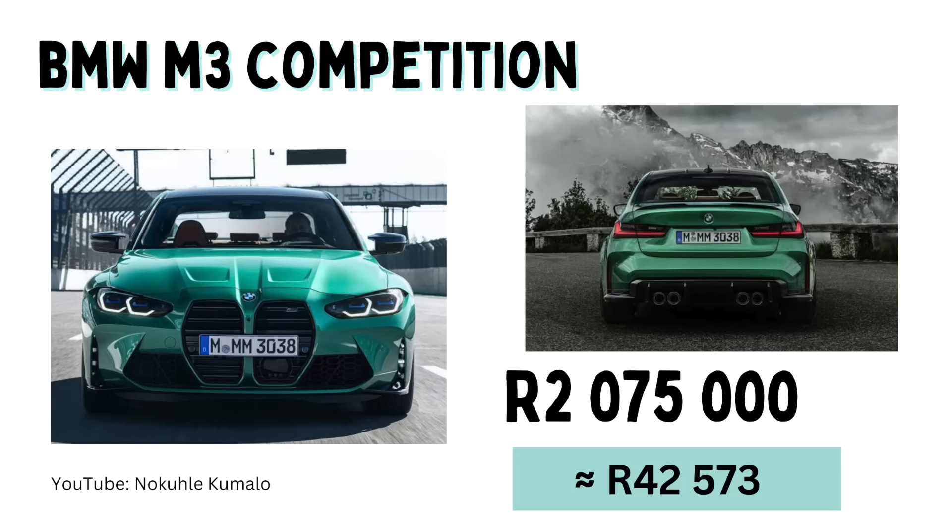I decided to check how much one of his favorite cars was — the BMW M3 Competition. This is 2,075,000 Rand, or a monthly installment of 42,573 Rand. I really love my younger brother and I'd love to surprise him with it, but unfortunately it's not within my budget right now. Maybe in five or ten years — though chances are my younger brother will already have this car by then.